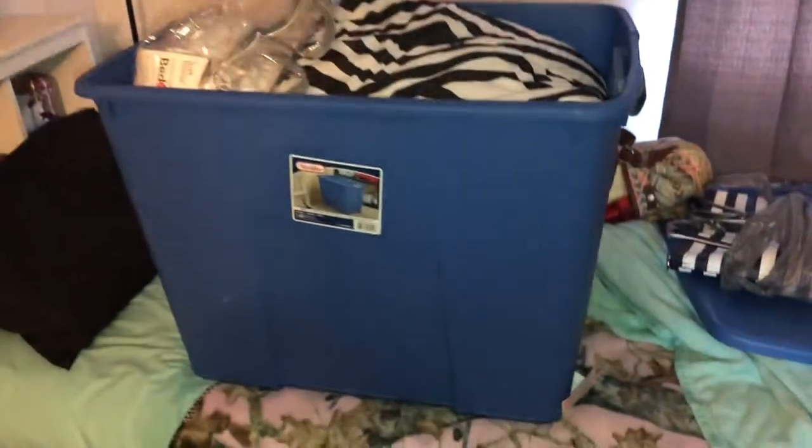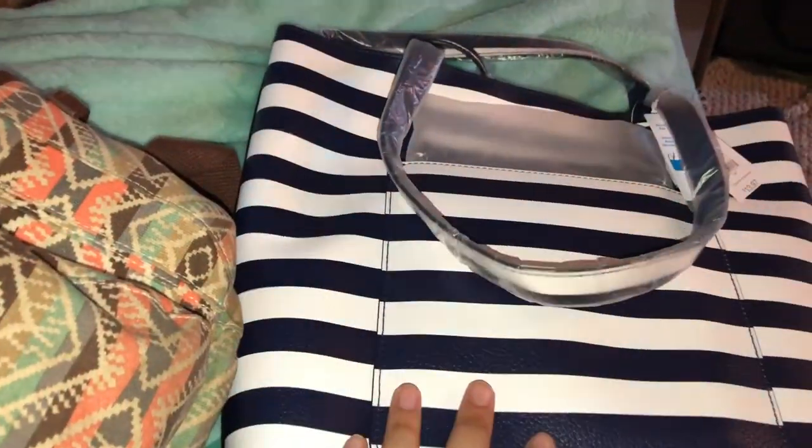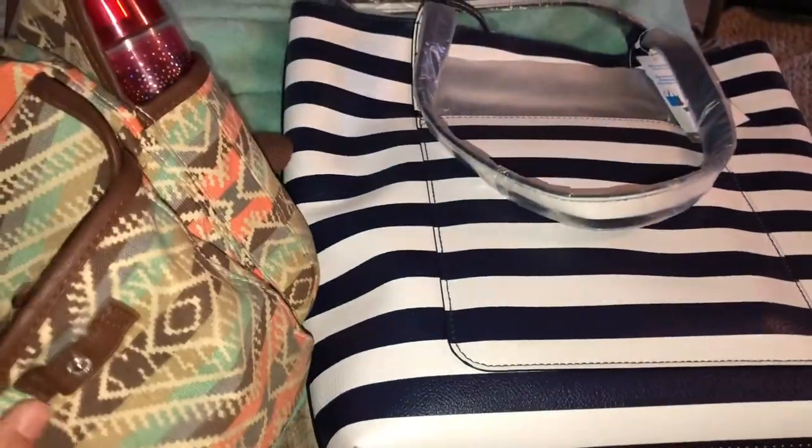This one is completely full. Super flimsy. I'm going to switch everything from this bag to this bag. Because if you look in my bag, this is what I probably have. I'm going to do it and see how it is.